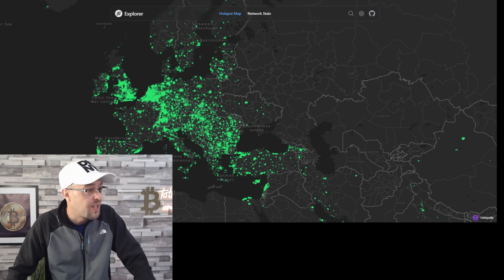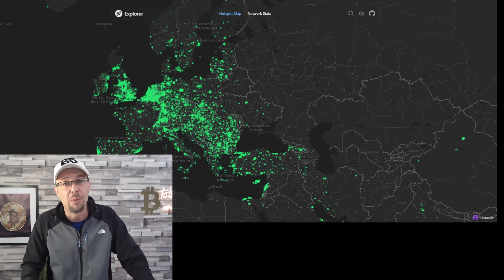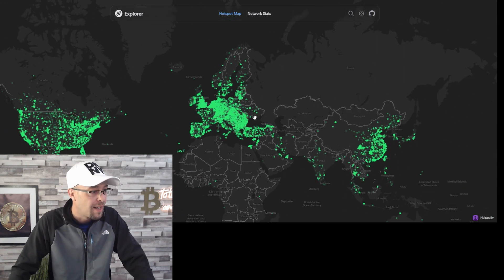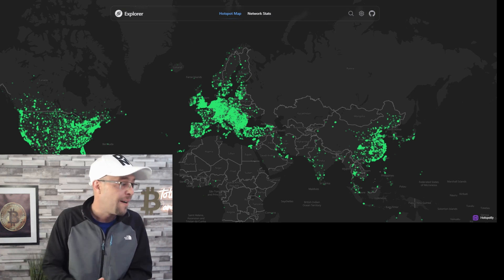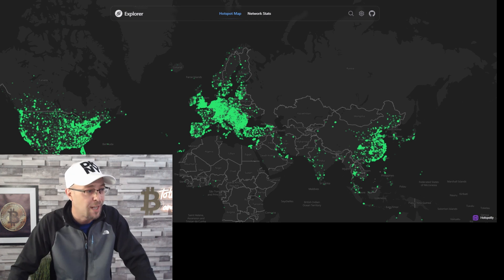This is the hotspot data — the hotspot map. The more hotspots there are around the world, the better, the more secure, and more importantly, the more transactional value the network has. If we zoom out, you can see they've got hotspots all around the world — predominance in Asia, lots in Europe and the UK, and then lots in America. The hotspots are growing around the world, and that's the transactional value of the network.